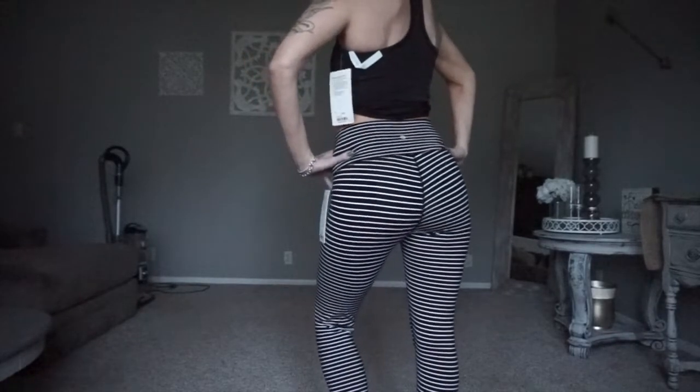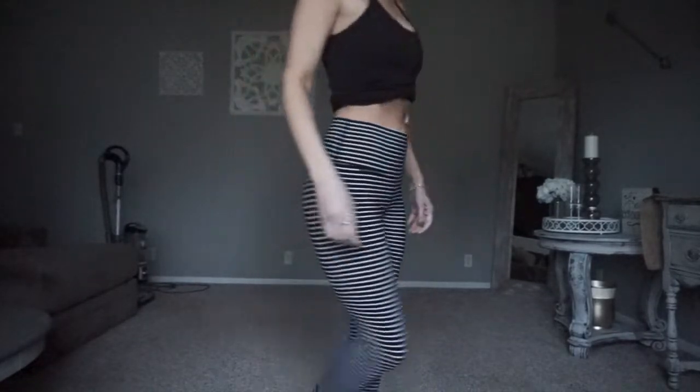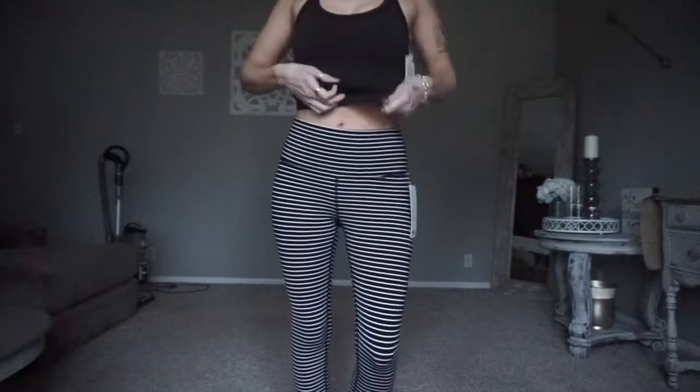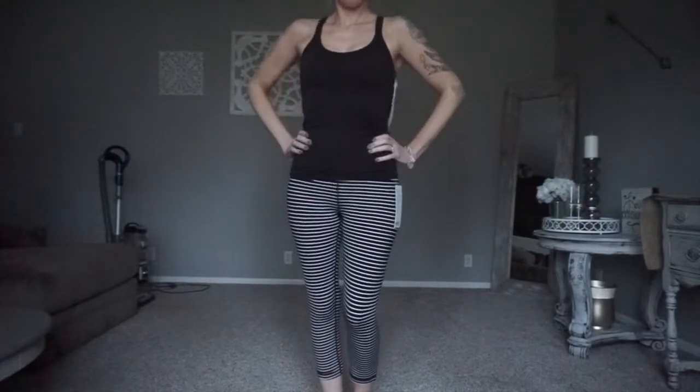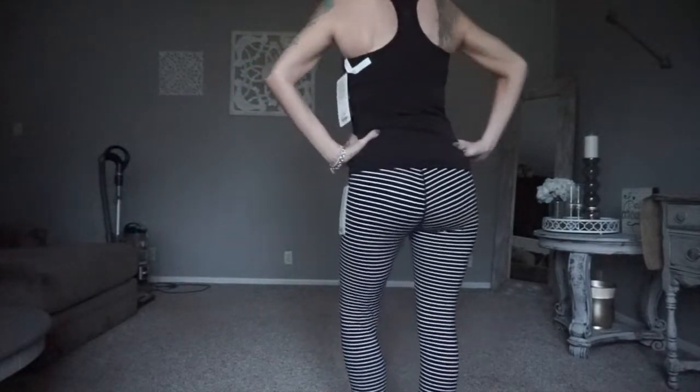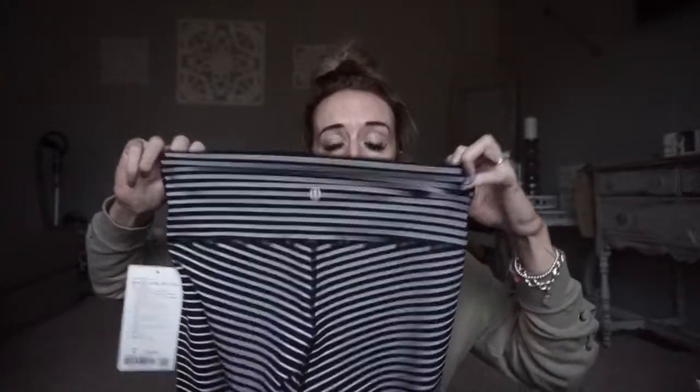They're just Wonder Unders — this black and white stripe. They got the Lululemon logo right here and they are the crop ones. I really like this pattern. I'm not a big fan of the crop but they didn't have them in the 25 inch or seven-eighths, whatever it is.